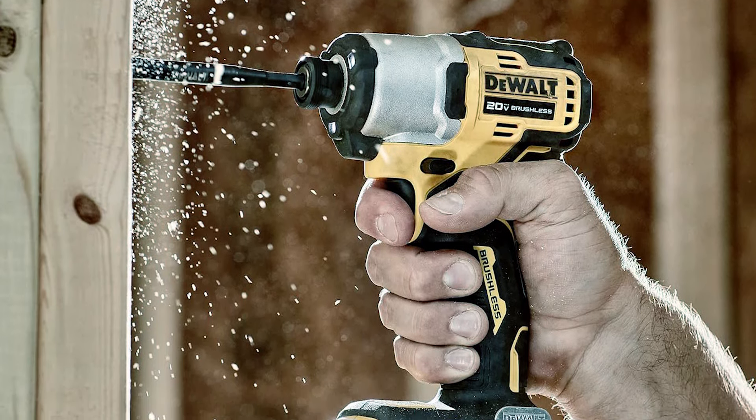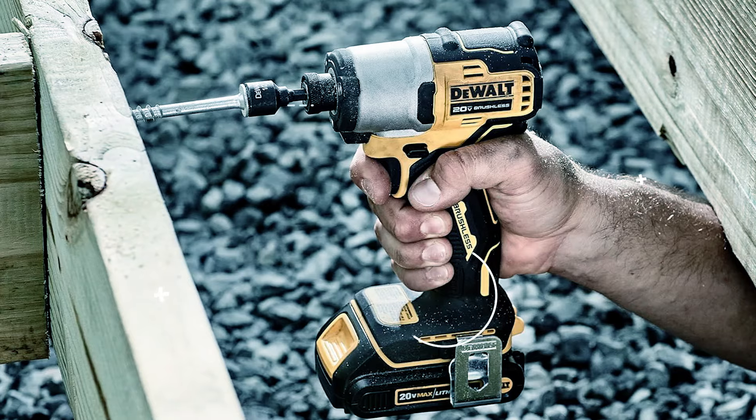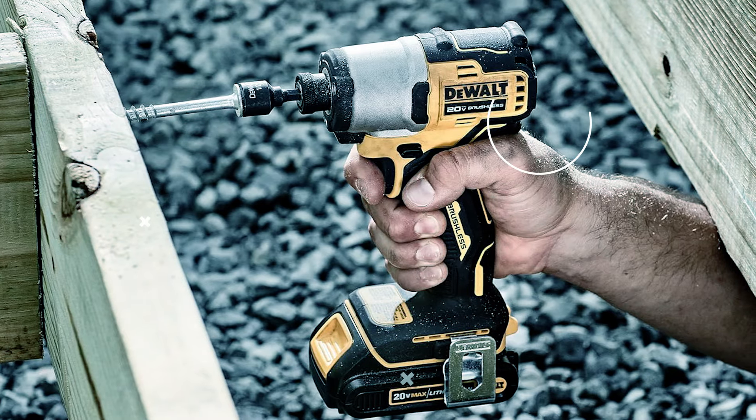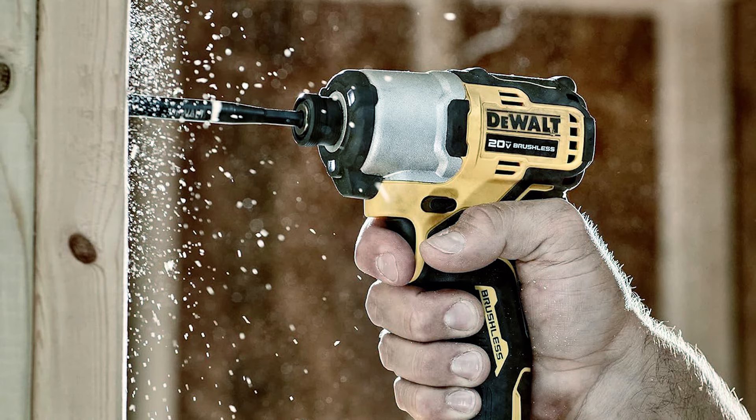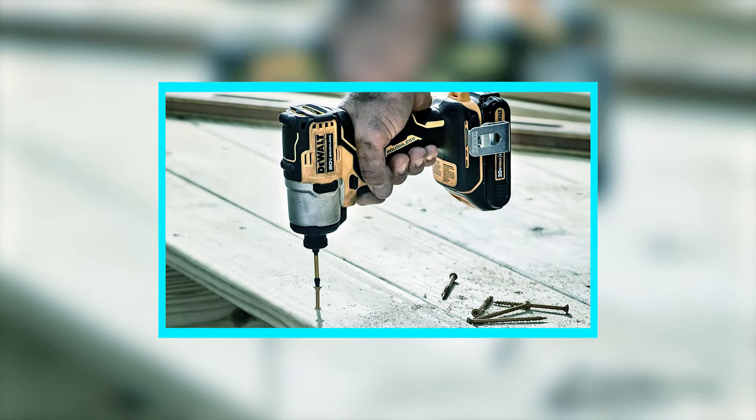The DeWalt DCF 840 Impact Driver is a high-performance, brushless, cordless tool that delivers impressive power and precision. With 1,700 inch-pounds of torque and a maximum speed of 3,200 RPM, it is designed to handle a wide range of fastening tasks efficiently. Its compact design enhances ergonomics, making it easy to access hard-to-reach spots. The variable speed trigger ensures professional-level control, allowing for precise adjustments based on job requirements. Integrated 3 LED work lights improve visibility in dark work areas, ensuring accuracy and safety.